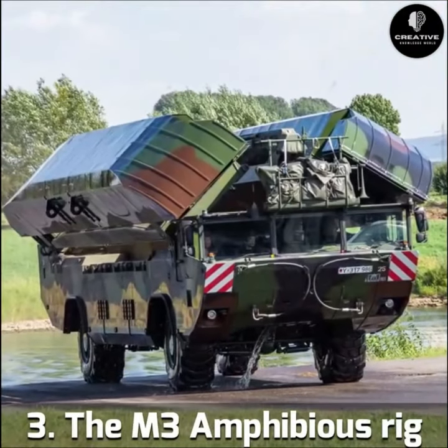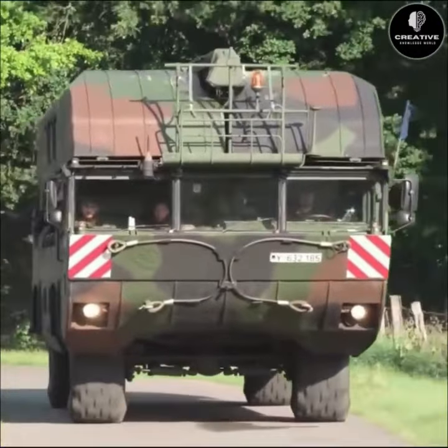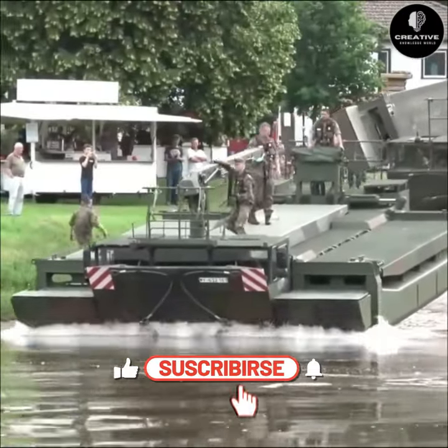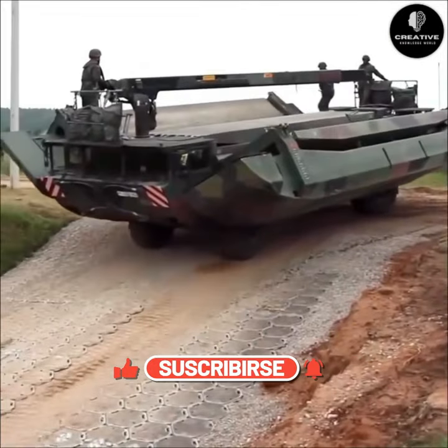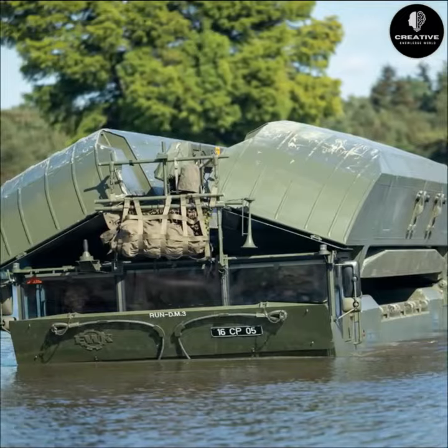Number 3: The M3 Amphibious Rig. The M3 Amphibious Rig is a vehicle used to build bridges or ferries across water barriers. It runs on land as a four-wheeled vehicle and deploys two large pontoons to float on water.